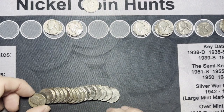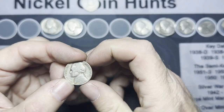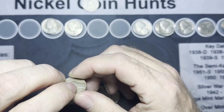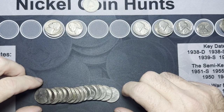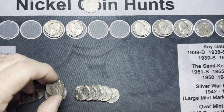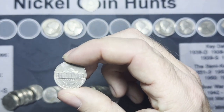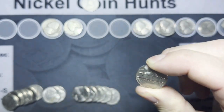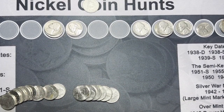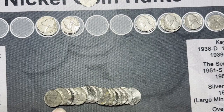Roll 42 — got a couple of finds towards the end of the roll. First one: 1947. Flip it around — 1947 Philadelphia, our eighth from the 40s. And I saw one from the 50s too: a 1959, last year of the 50s. Flip it over — more common, it's a 59 Denver. That makes it our 14th from the 50s. Two finds in this one roll.